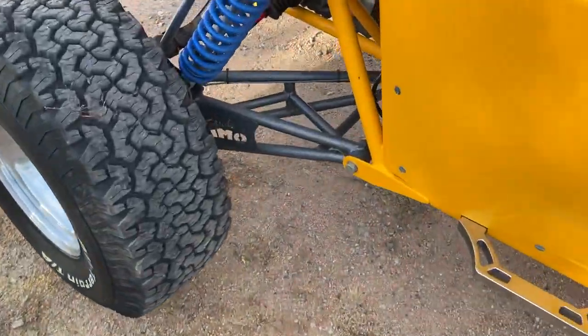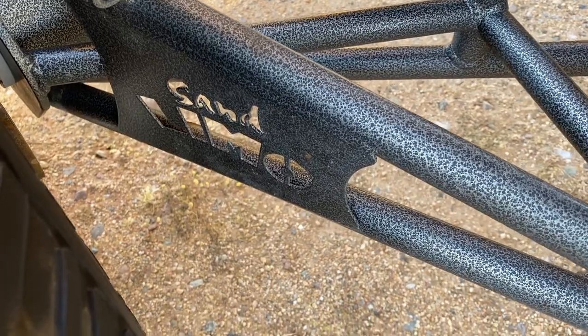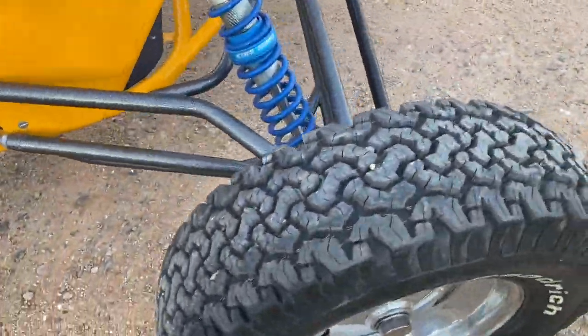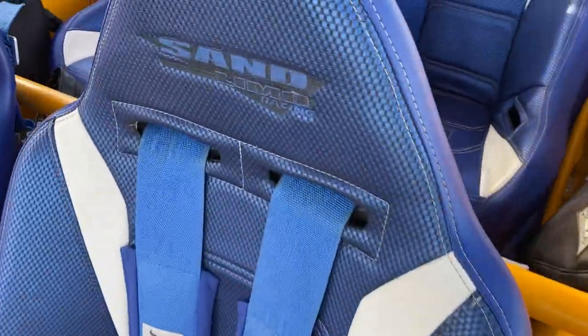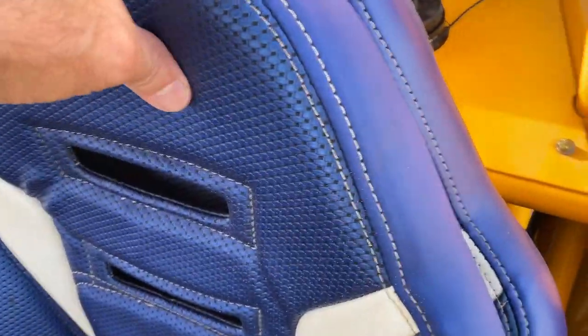I want to show you the real deal here. Sand Limo actually puts their name water-jet or CNC-cut into the trailing arms right here in the front. You can tell by their chromoly suspension — this is all Sand Limo. Sand Limo King shocks. Over here to the seats — these are Sand Limo racing seats, same thing in the back.